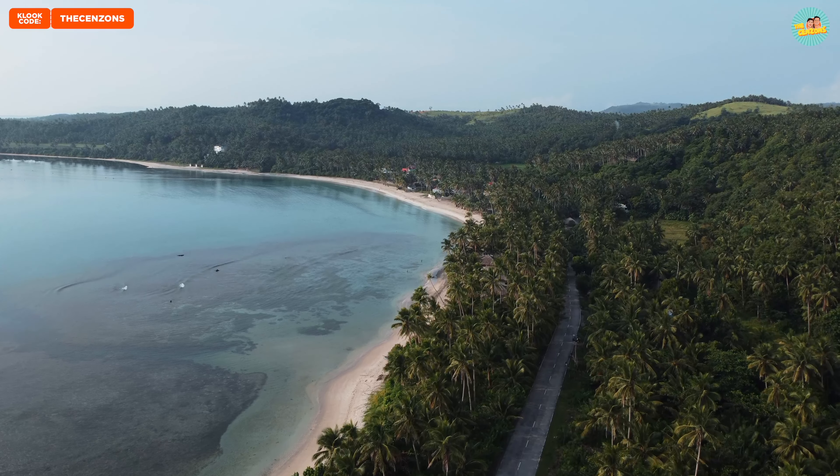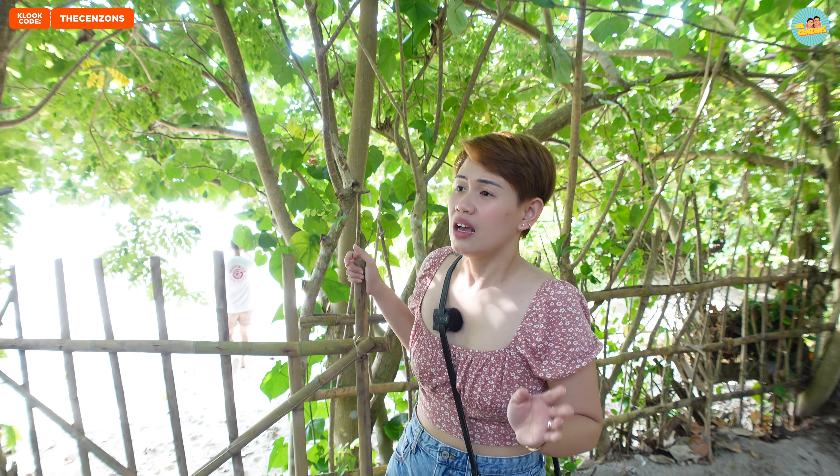Guys, paborito namin yung Siargao — ganon siya kaganda. It's a mix of mountains and buko trees and the Pacific Ocean.